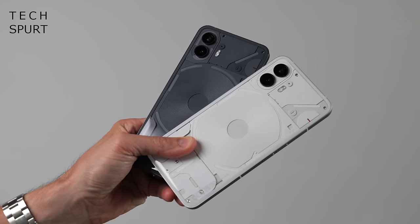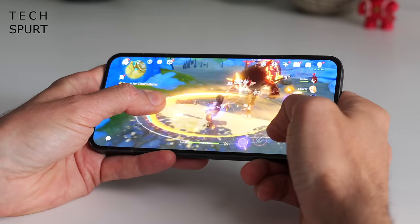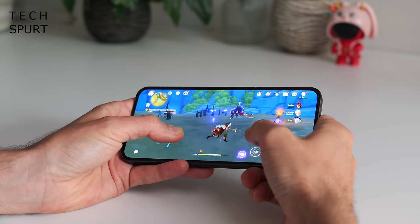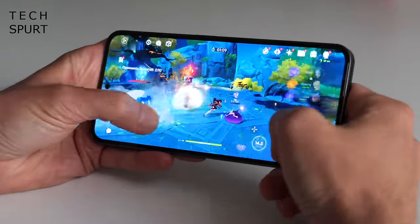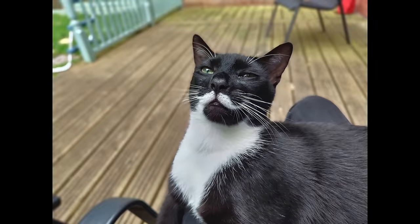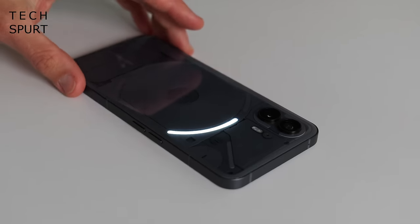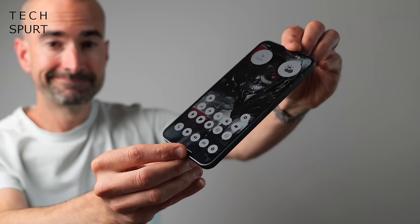Nothing has recently launched a more premium version called the Nothing Phone 2 — a more accurate title might be Nothing Phone Plus, as it's not replacing the original but rather an alternative for those with more cash to splash. The Nothing Phone 2 is powered by the Snapdragon 8 Plus Gen 1 for smoother longer-lasting performance, a slightly larger battery, a bigger and brighter display, upgraded rear and front cameras, and redesigned Glyph lighting with even more zones and nifty new features. It's a solid rival to the likes of the Pixel 7.